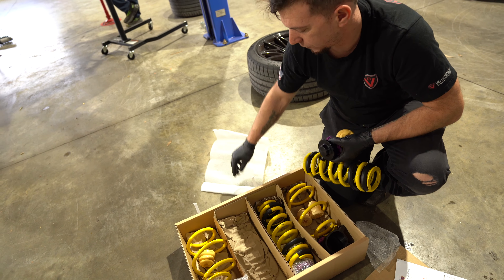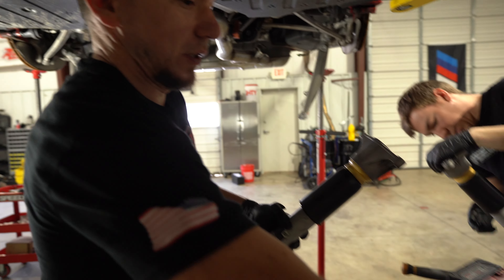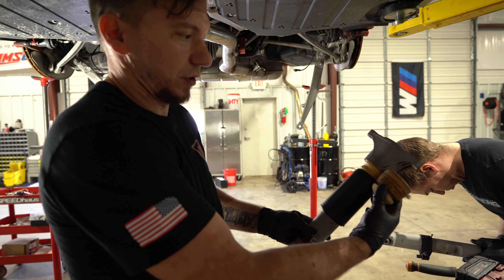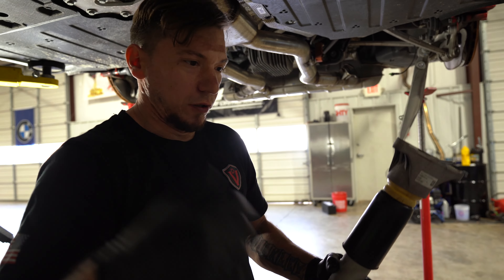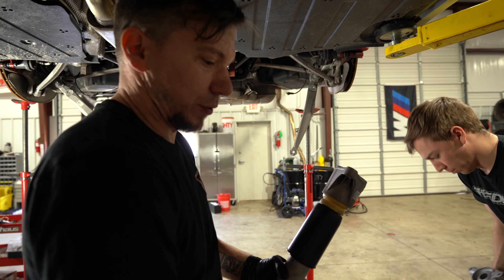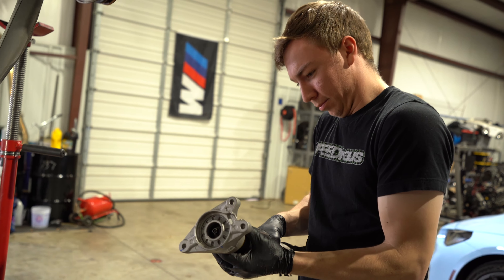New bump stops are transferred over — these are taller, slightly shorter ones on the old setup. Shocks are done and can go back in. We'll put the new pads on the springs and the adjustment portion, and that's it. Don't forget to plug these back in — that's essential.